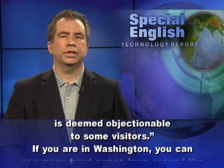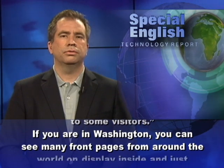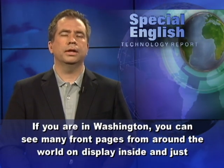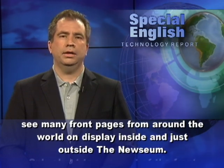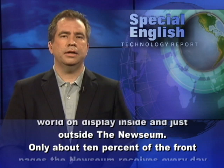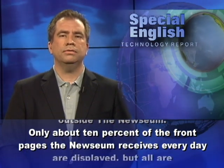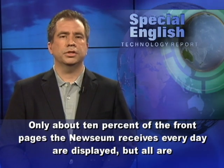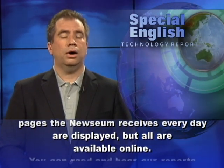If you are in Washington, you can see many front pages from around the world on display inside and just outside the Newseum. Only about 10% of the front pages the Newseum receives every day are displayed, but all are available online.